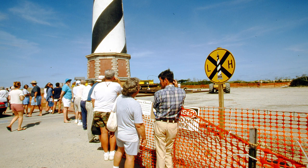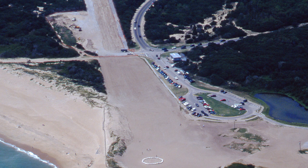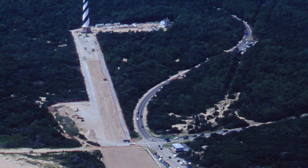The largest distance covered in a single day was 355 feet on July 1. The journey was completed July 9, 1999, at 1:23 p.m., for a total of 23 days in transit. The lighthouse came to rest 2,900 feet southwest of its original location.